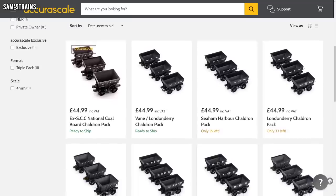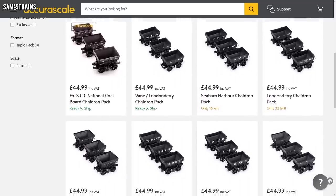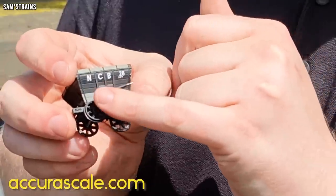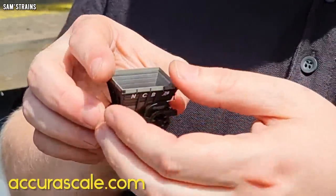The next update comes from Accurascale to say that their all-new chaldron wagons are soon to be in stock — in fact they may already be in stock by the time this video goes out. These early wagons were built from 1820 and they fill quite a long-standing gap in 00 gauge rolling stock from this period. They're available in packs of three for £44.99 each from retailers. I'm really looking forward to giving them a try and I'll pop some affiliate links in the description.